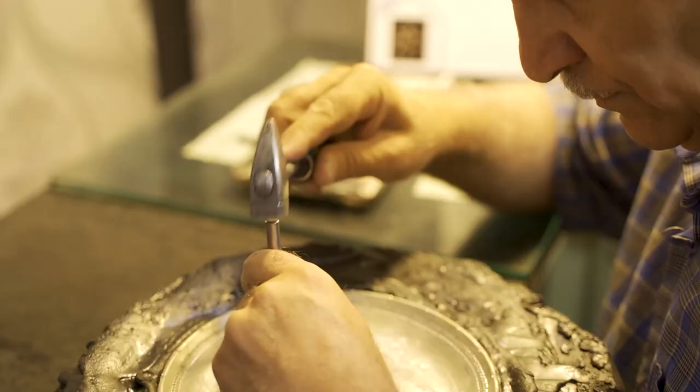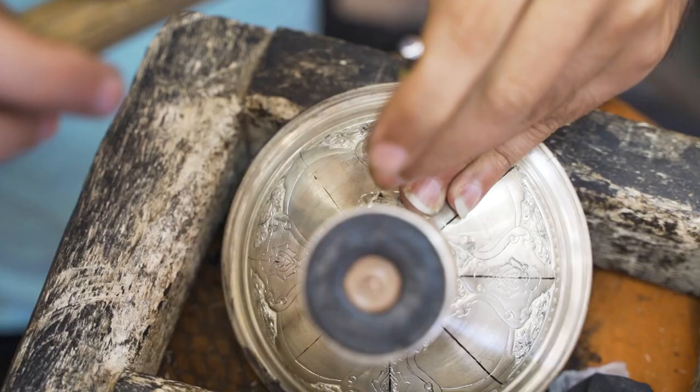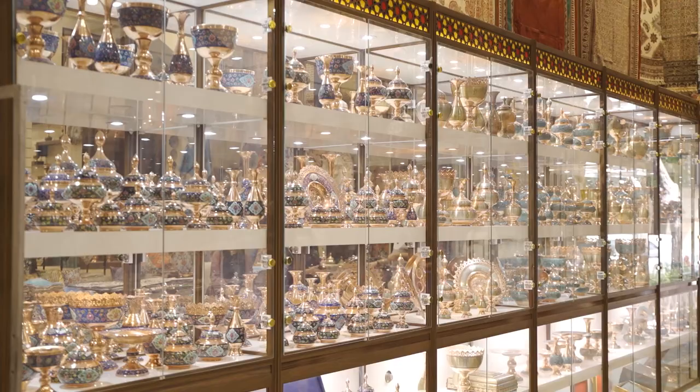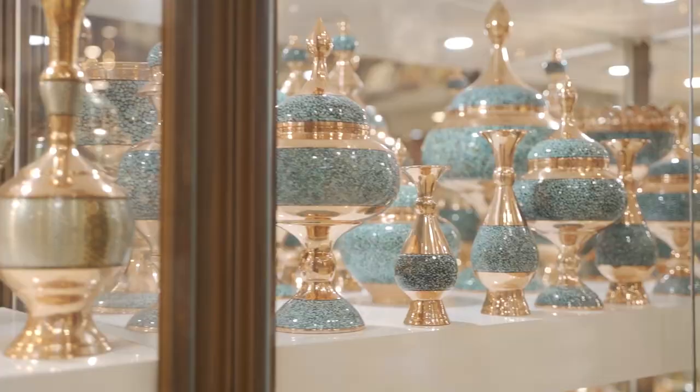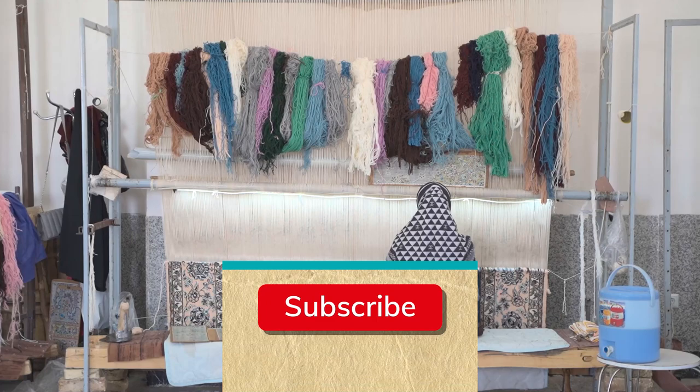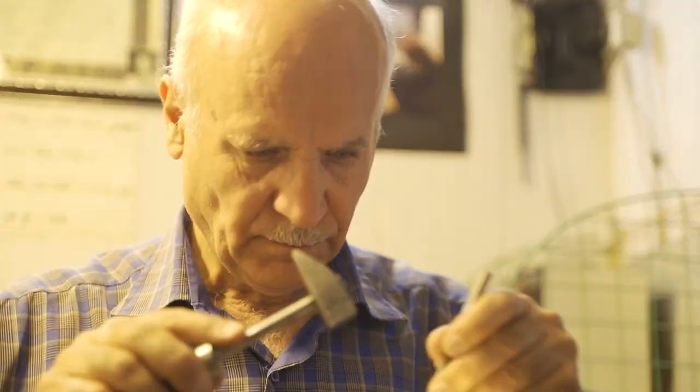Qalamzani literally means pen hitting. By pen, it means chisel, as the major part of the art is chiseling patterns onto metal surfaces. By the way, if you're interested in the culture, arts, handicrafts, and the delicious food from around Iran, make sure to subscribe and check out our other videos. We would appreciate it as it really helps us to grow.